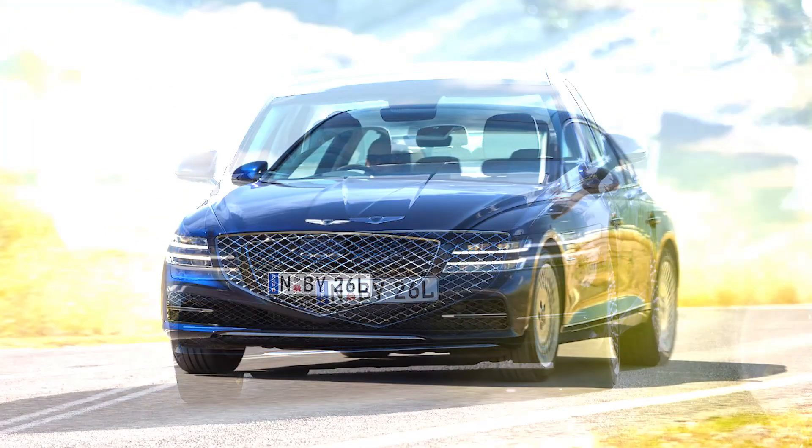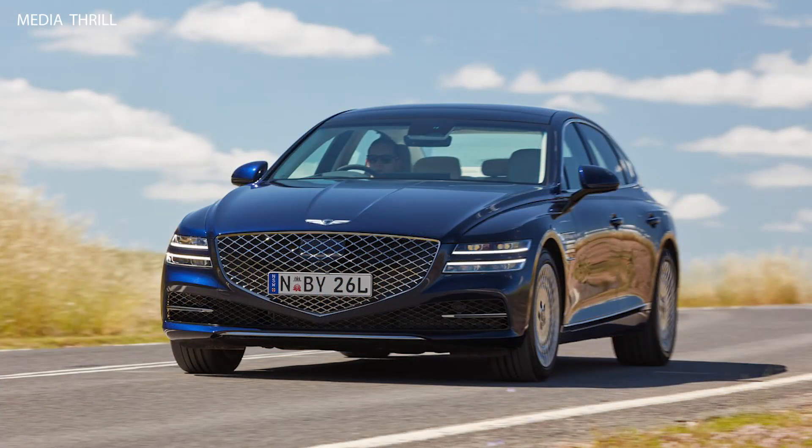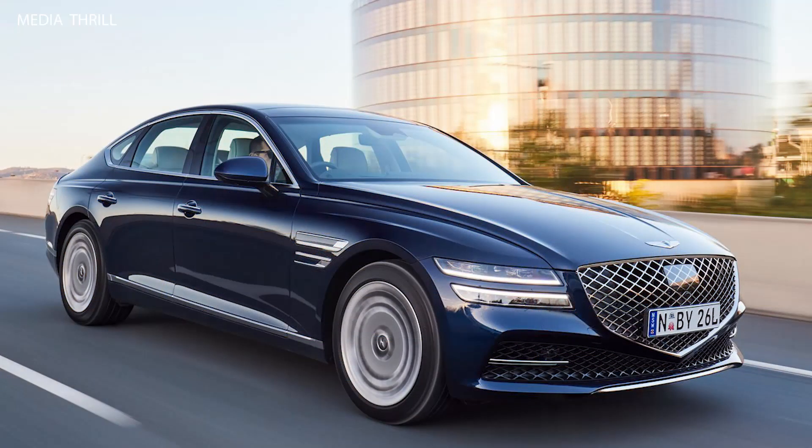Quiet cabin: the G80 offers a quiet and serene cabin environment, with sound insulation and acoustic glass helping to minimize road and wind noise, ensuring a peaceful ride for passengers. Spacious rear seats: despite its sleek exterior, the G80 provides ample legroom and headroom for passengers in the rear seats, making it suitable for transporting passengers in comfort.